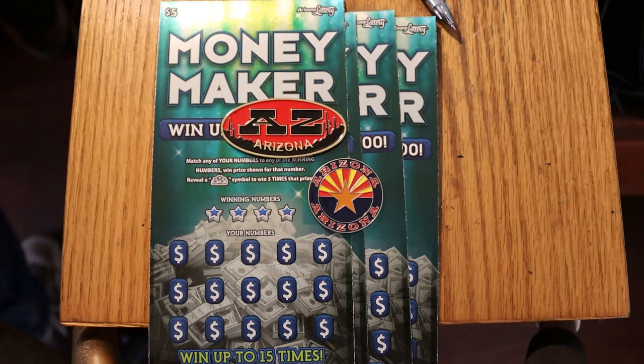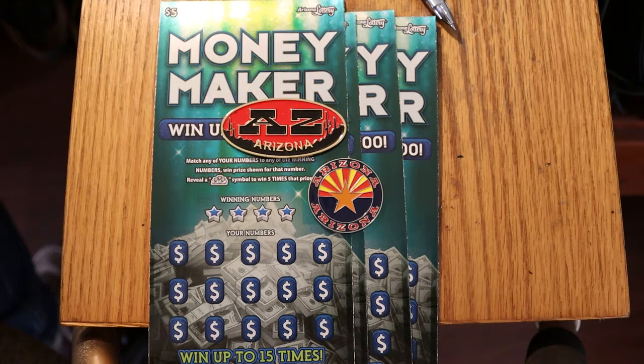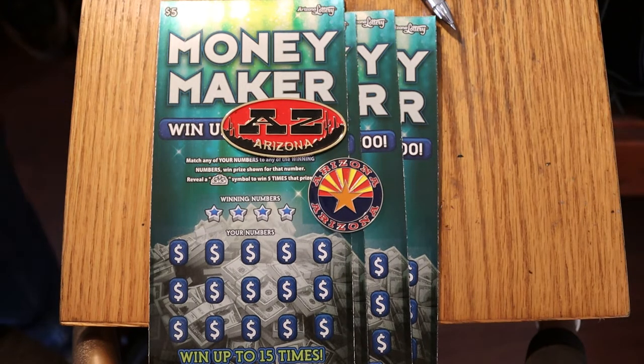Hey YouTube, what's up? AZ Scratchers here with another little scratching session. Today we're going to be doing four of the $5 Arizona Lottery Money Makers. I haven't done this one in a long time. It's a simple match-your-number game — you match the number, you win the prize. Find the little pile of coins and you get five times the prize. The overall odds are 1 in 3.79, and I've got tickets 12 through 15 here. We will get underway directly.